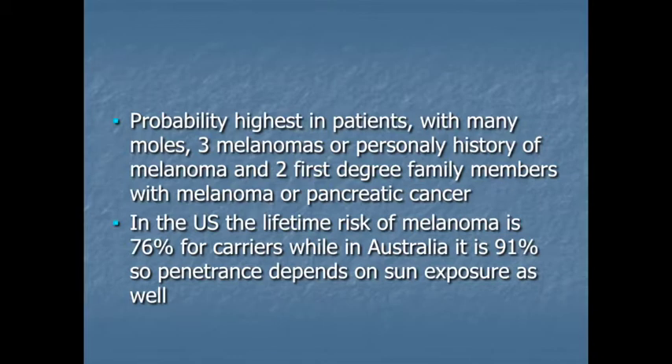When do we check for that gene? The cases where we think there's a high likelihood someone might have a mutation in CDKN2A, we use a rule of three: if someone has three personal melanomas before the age of about 30 or 35, or they have one melanoma and two first-degree family members with melanoma, or two melanomas and one first-degree family member. If somebody meets those criteria, we would check them for that gene. If they don't meet those criteria, the odds of having that specific change are generally low.